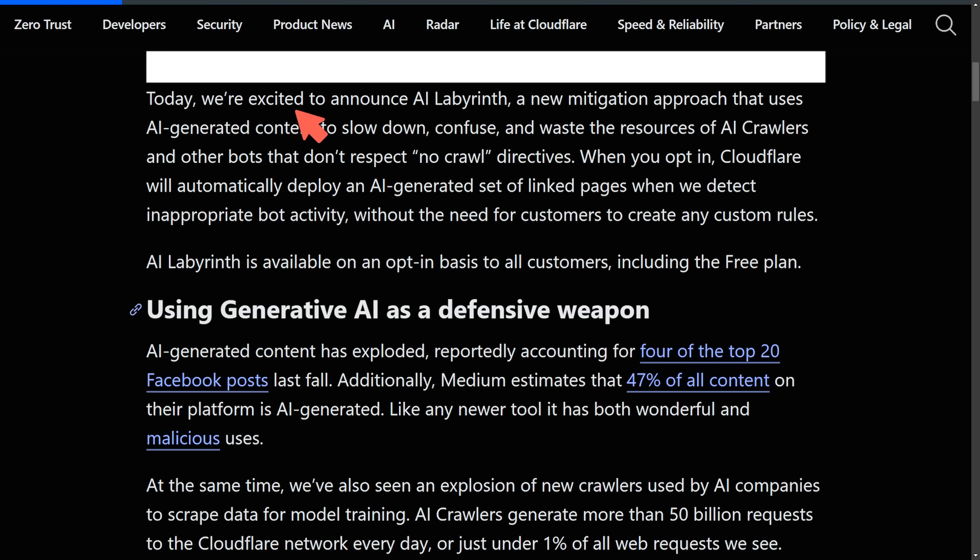The blog post announces AI Labyrinth — a new mitigation approach that uses AI-generated content to slow down, confuse, and waste resources of AI crawlers and bots that don't respect no-crawl directives. The no-crawl directive is a rule that websites apply in a robots.txt file, giving rules to outside web crawlers letting them know what's allowed and what's not. The problem nowadays is those directives are completely being ignored, and sites are getting crawled either way.